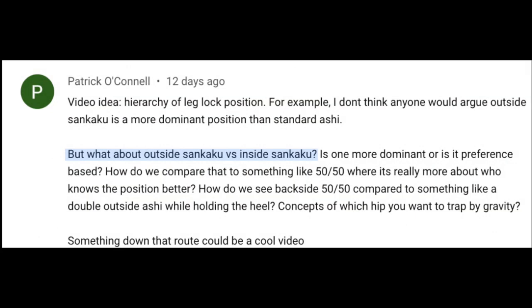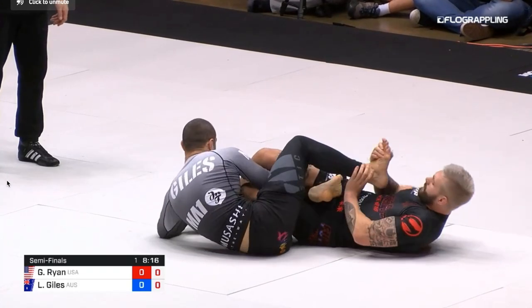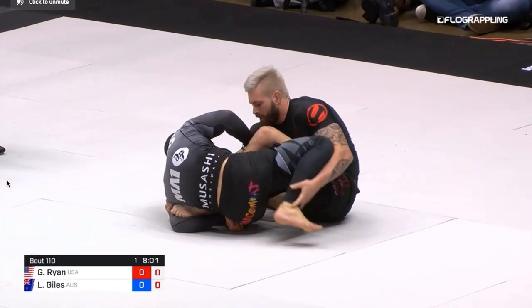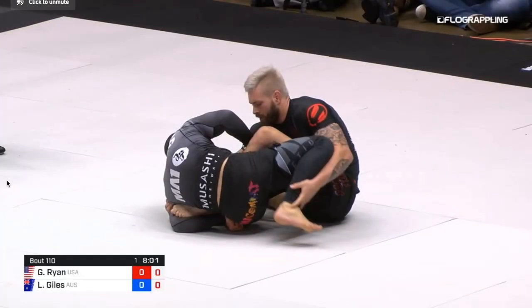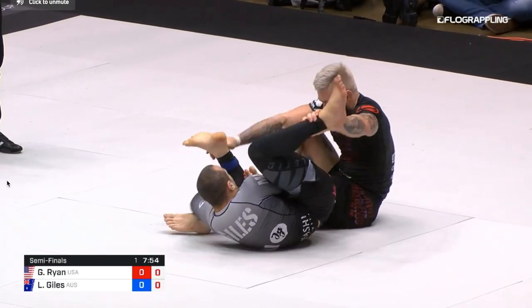Things start to get a little more interesting when we start to compare outside senkaku to inside senkaku. And again, this is a big preference-based thing, and Lachlan Giles is the one who I originally heard of outside senkaku from. But for me, outside senkaku gives our opponent the ability to control our outside leg. So even if we end up getting a successful catch on our opponent's heel, they have control over our outside leg, which is responsible for supplying the breaking power because it gives us the ability to bring our opponent's knee inside the line of their foot. So even though we have a catch on their heel, they have control over our outside leg, which limits our breaking power and gives them a little time to slip their heel — which at the highest levels, that's all they need.